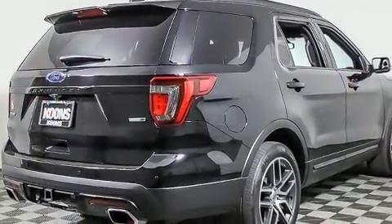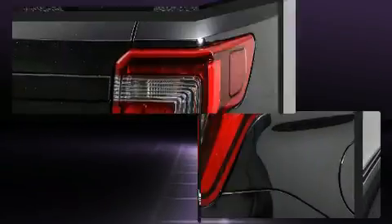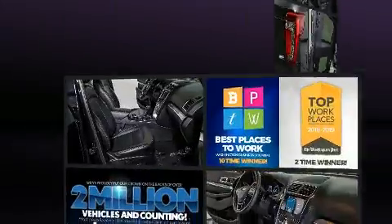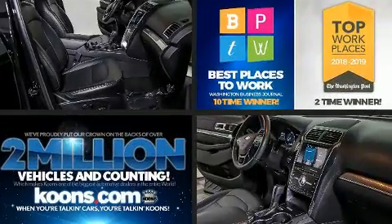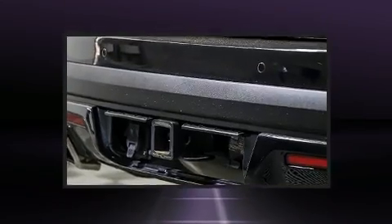Third-row seats provide an even greater maximum passenger capacity. You and your passengers will enjoy the stereo system, which includes a CD player with MP3 capability and 12 speakers, ensuring optimal sound no matter where you're seated.